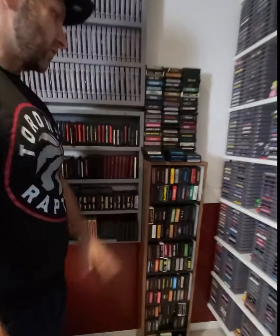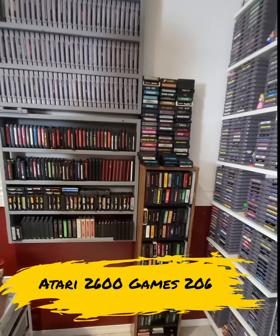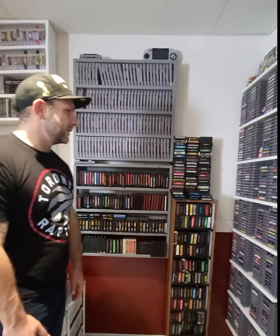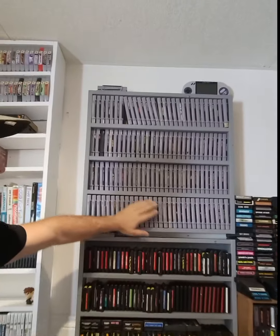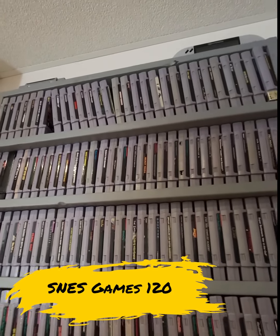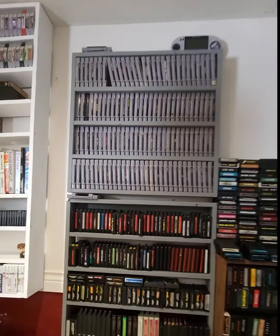I've had to move my Atari collection — it outgrew its original spot, so right now it's here. Obviously this doesn't work either; I'm really going to have to figure out a new way to store my Atari 2600 games because this isn't that effective. My Super Nintendo collection has grown as well — it's pretty much at its capacity right now; I'm actually stacking some games on top. I will put the number of games I have for each collection at the bottom so you'll see it pop up there.